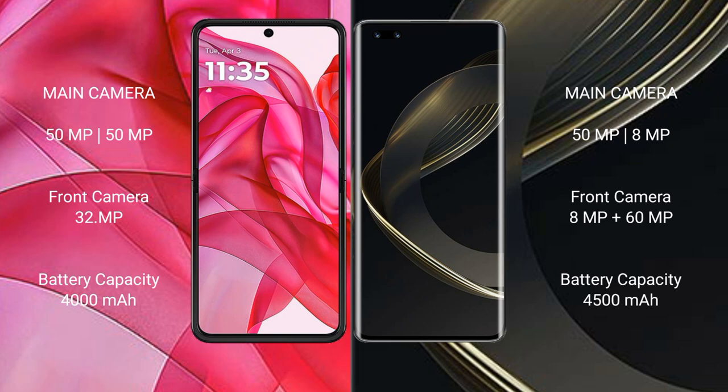Motorola Razr 50 Ultra has a 4000mAh battery with 45W fast charging support. Huawei Nova 11 Ultra has a 4500mAh battery with 100W fast charging support.